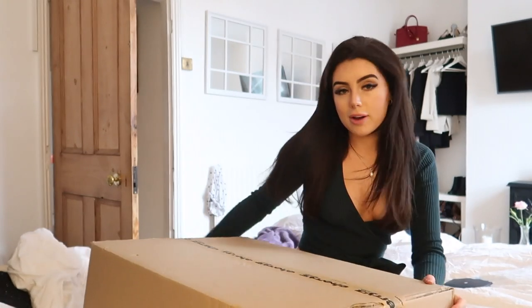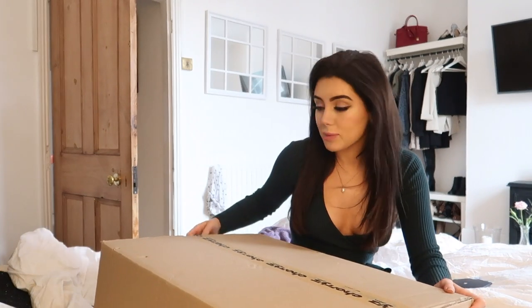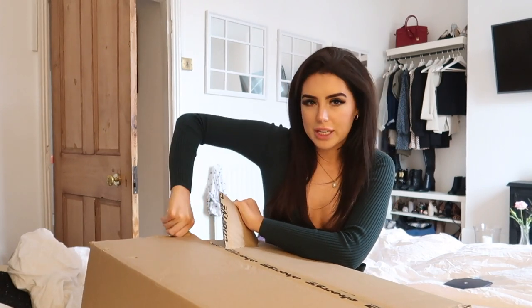Let's see what is inside of here. Thank you so much to Cherries for sponsoring this video. I'm really excited — I've not seen the app like this before, so I think it's pretty interesting.